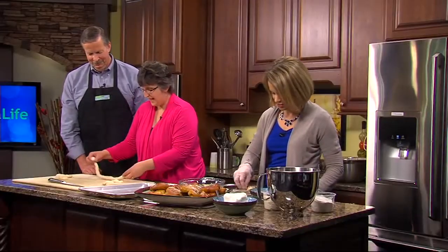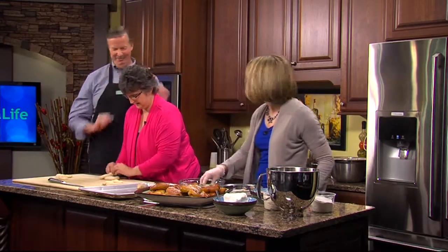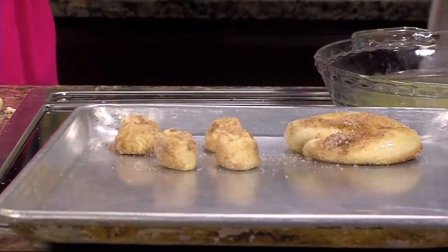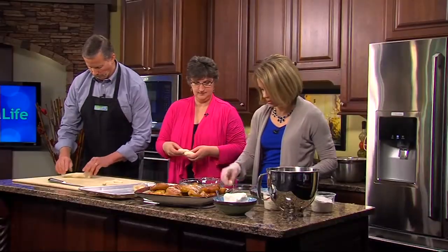On any given day, how many pretzels do you end up rolling? It depends — we make fresh every day. Some days we'll go through 50, some days we'll do 20. At the shop we do much more than pretzels, so that's part of the reason.